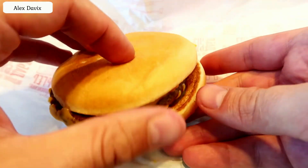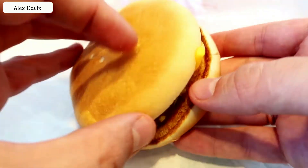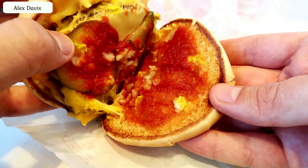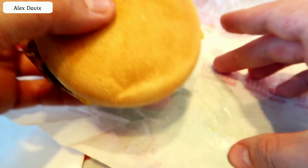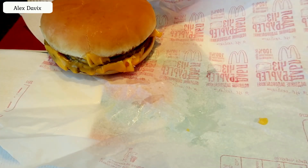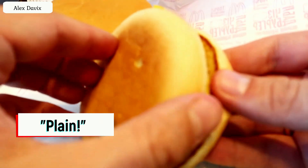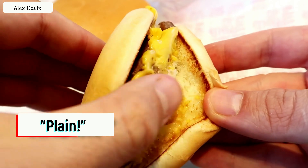Life hack two is for those who do not eat ketchup, mustard, or various sauces. You can order any sandwich without sauces, but few people know about it. You can order, for example, a double cheeseburger with only meat and cheese. Just say at the checkout, 'Please give me a double cheeseburger plain,' and they will bring you a specially made fresh sandwich with only cheese and meat.